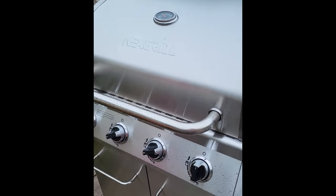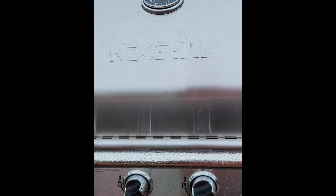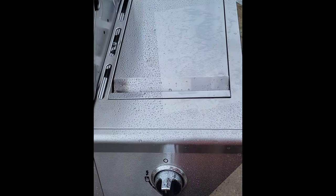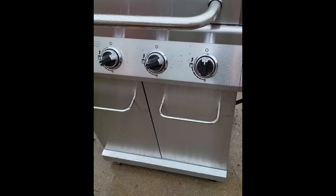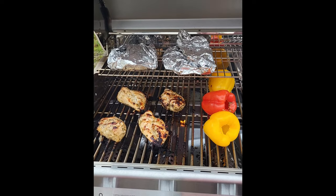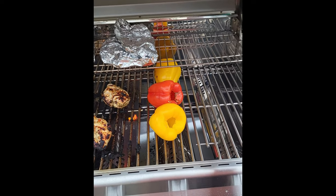This is our first time using the new grill — it's the next grill with the little side burner. Works good. We've got our Greek potatoes, Greek marinated chicken, and some peppers.